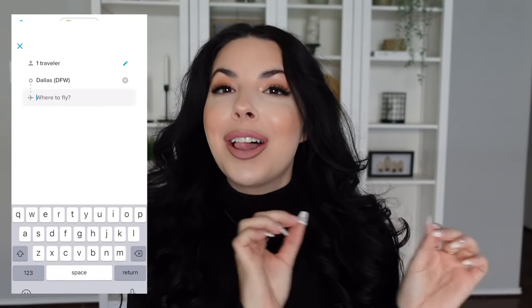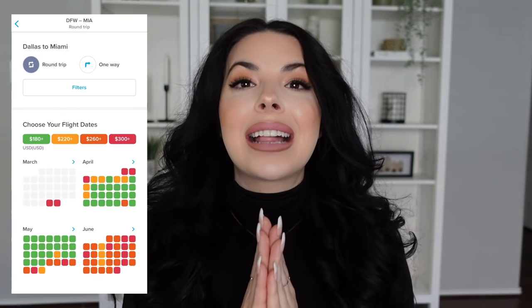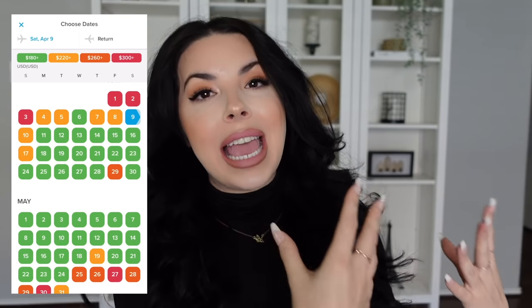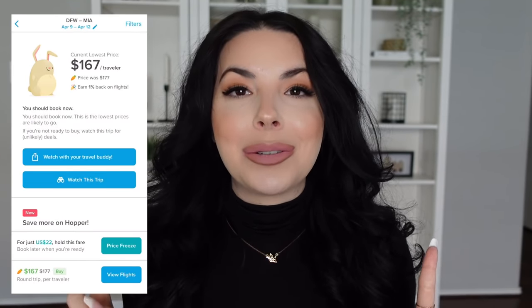One really fun and amazing thing that Hopper does is they have a color-coded deals calendar. This allows you to visually see exactly what days are going to save you the most money so you can find the cheapest travel day for your trip. If you see a day in green, that means go for it — it's going to be one of the cheapest days for you to travel.